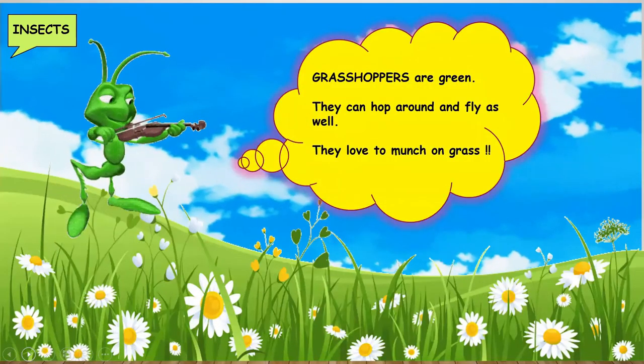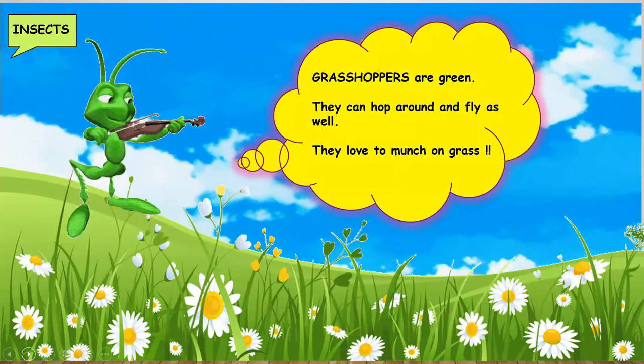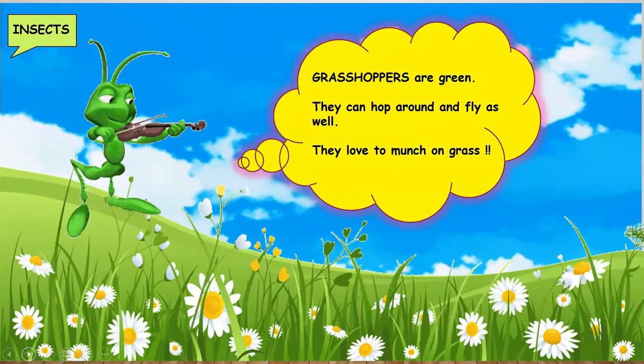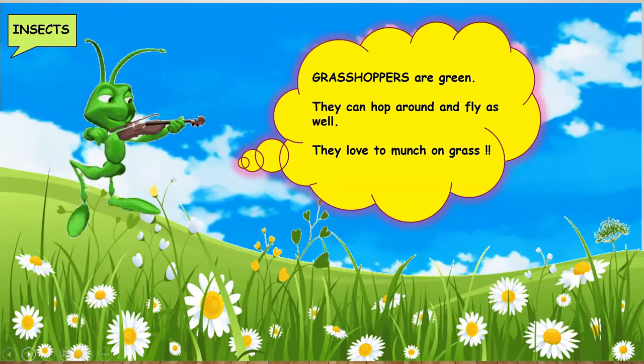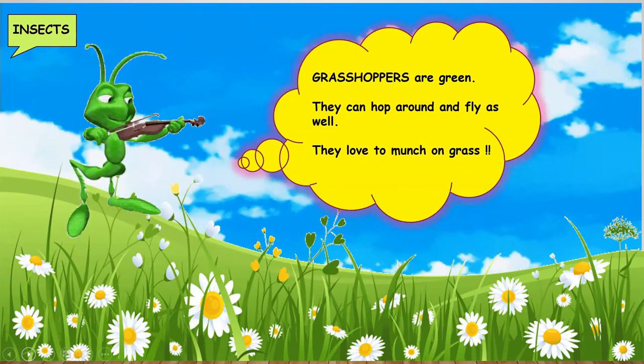Grasshoppers are green. They can hop around and fly as well. They love to munch on grass and mostly spend their day in the grass itself. That is how they got their name.